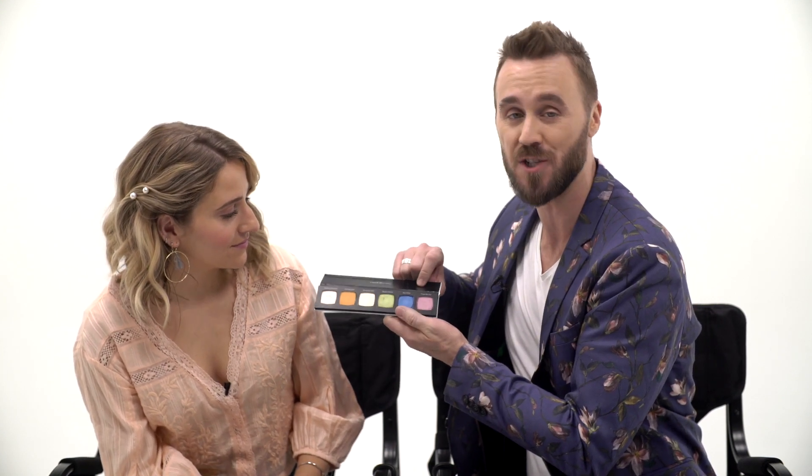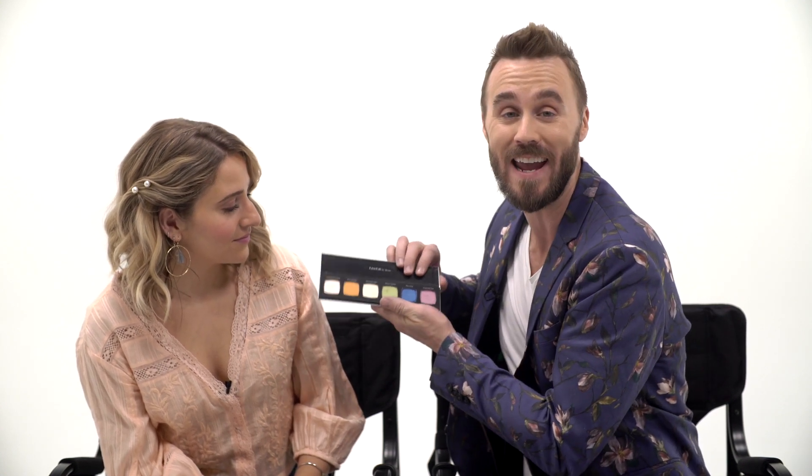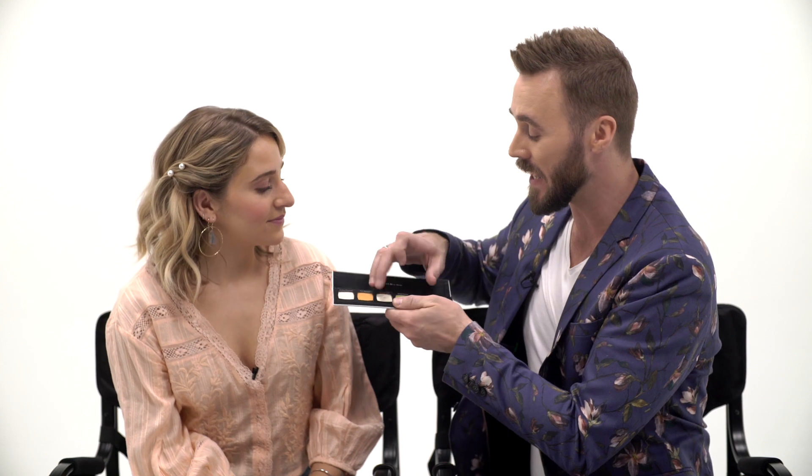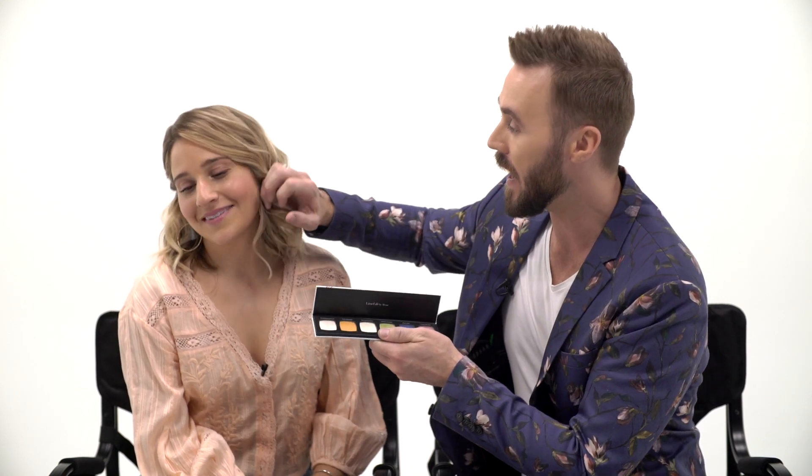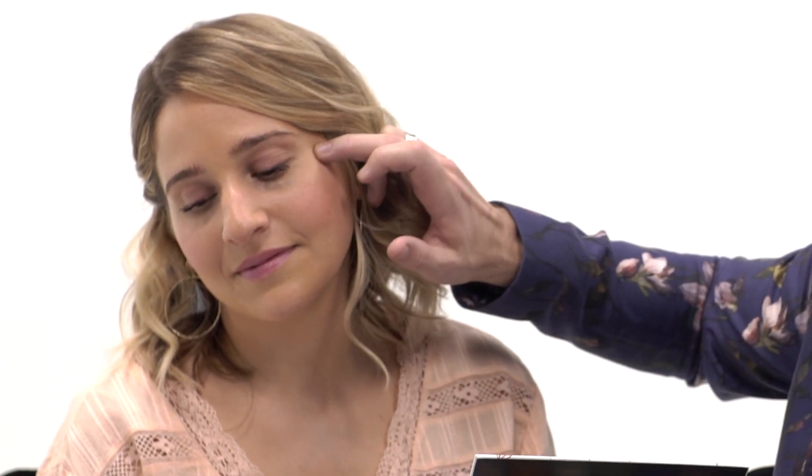One thing that I love to use eyeshadows for, in addition to eyeshadow, is using it as a highlighter. I'm going to take a little bit and pop that right onto the high part of the cheekbone and give her a nice little highlight.